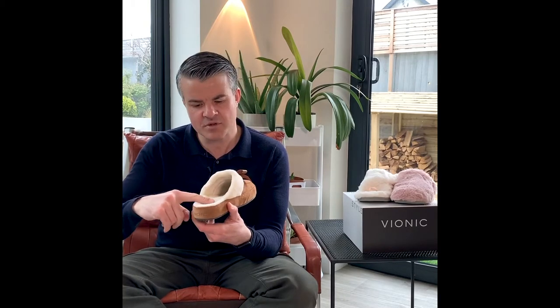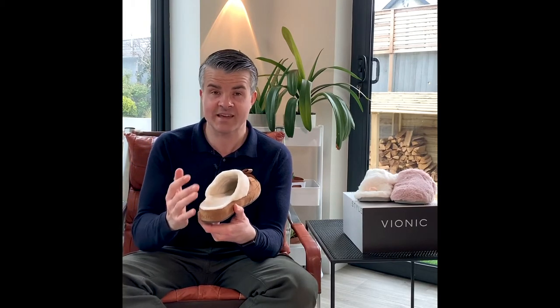When we wear slippers with arch support like this, it can really help to ease the pain and also keep us on our feet for longer in comfort and style. Varnick has a whole range of great slippers in lots of wonderful colors.